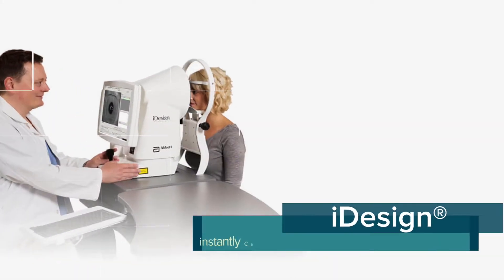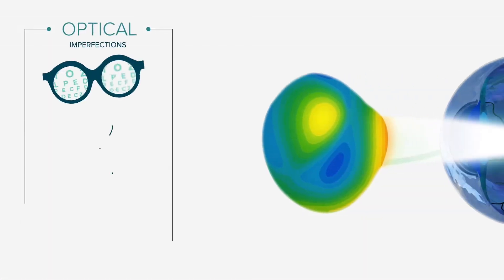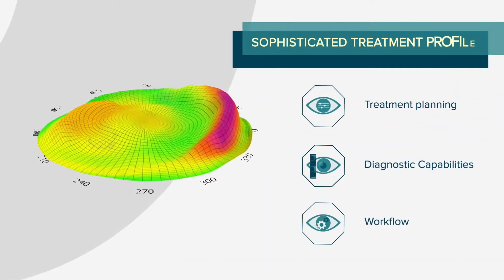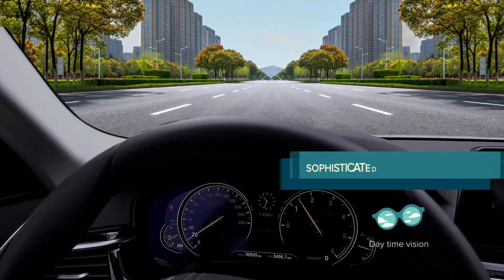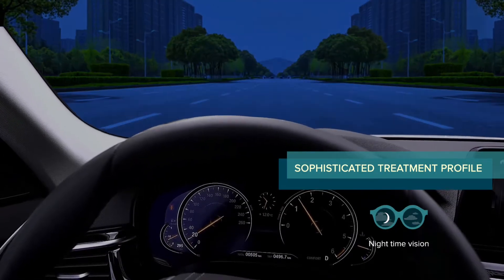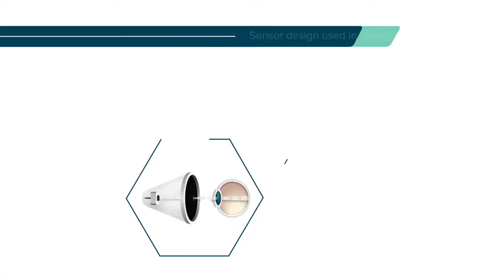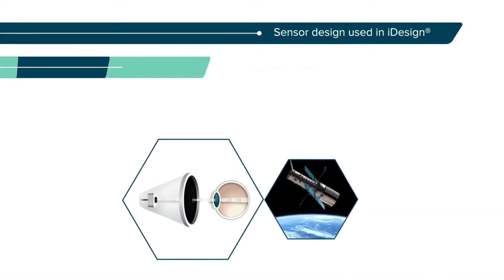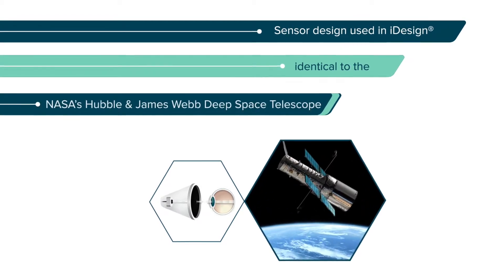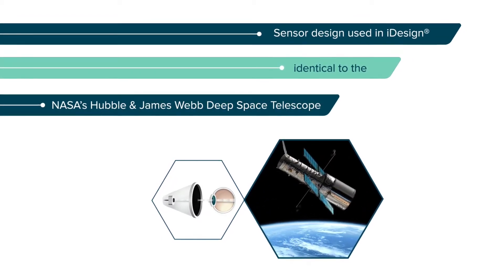Eye design instantly captures over a thousand measurements of the unique optical imperfections that cause blurred vision, and creates a sophisticated treatment profile that delivers crystal-clear natural vision superior to the day and nighttime vision of glasses and contact lenses. The sensor design used in eye design technology is identical to the advanced optical engineering in NASA's Hubble and James Webb deep space telescopes.